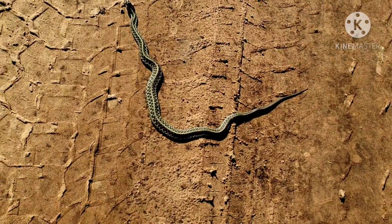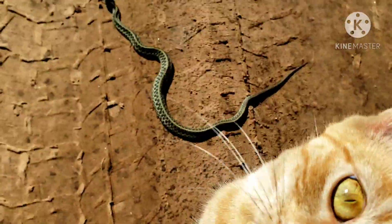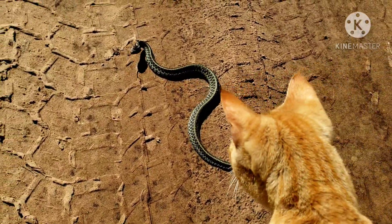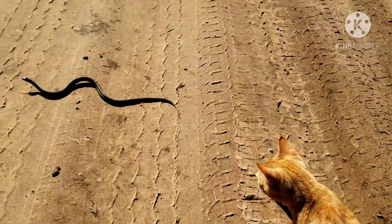Trying to get a video of Midas following me down the road and I almost stepped right on this thing. Midas, look at it. It's a garter snake. Get him, Midas!